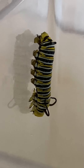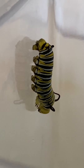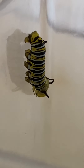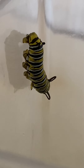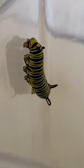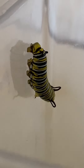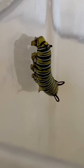I say 'he' — I have no idea. I often just refer to them as dudes or he. Maybe there's a way to tell when they're a caterpillar, but I don't know what it is. I know how to tell when they're butterflies, but not at this stage. And there you have it — that's how a caterpillar changes its clothes.